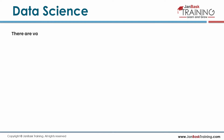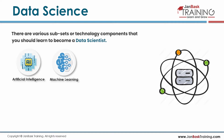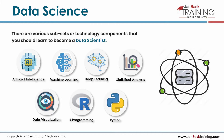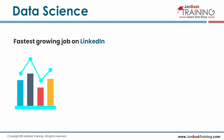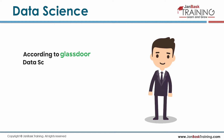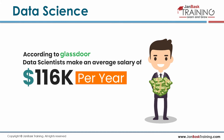There are various subsets or technology components you should learn to become a data scientist, including artificial intelligence, machine learning, deep learning, statistical analysis, data visualization, R programming, Python, etc. It is the fastest growing job on LinkedIn, and is predicted to create 11.5 million jobs by 2026. According to Glassdoor, data scientists make an average of $116k per year.